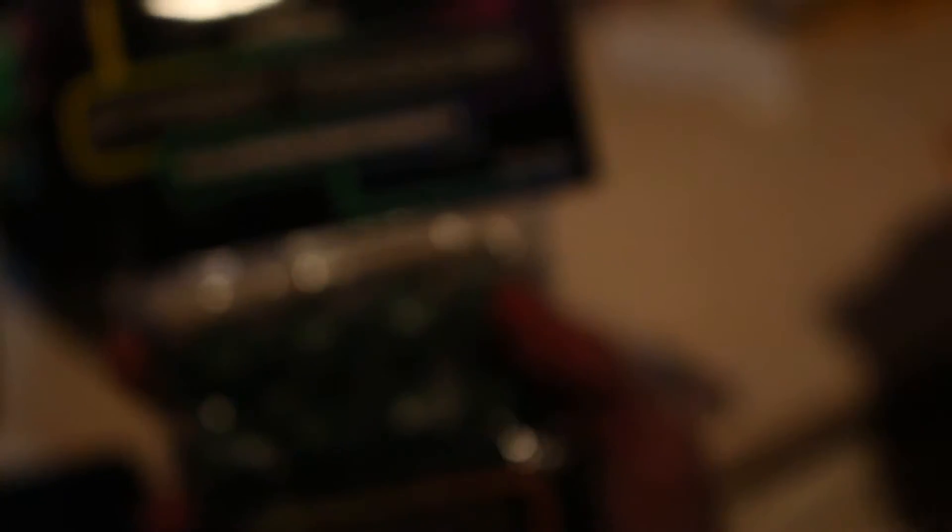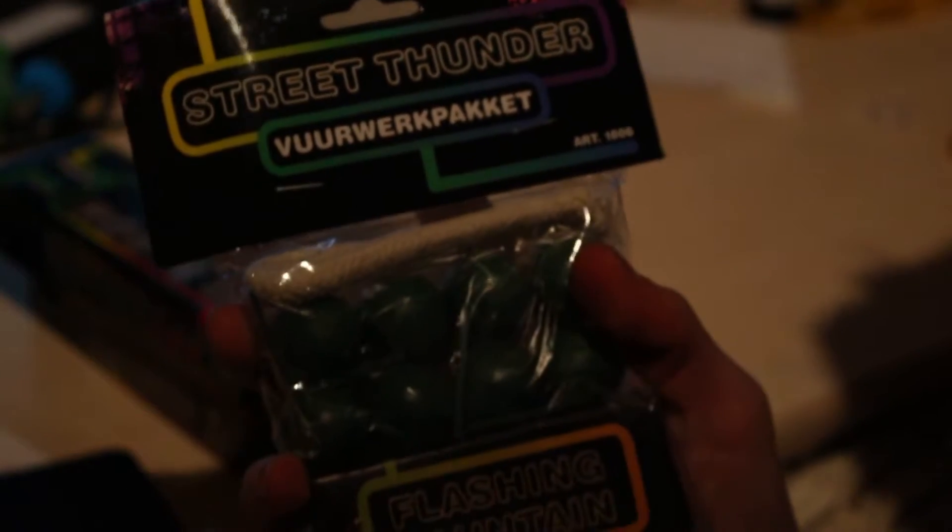And this is then the Scrubstellia, the Street Thunder. And then I'm going to put it on the phone.